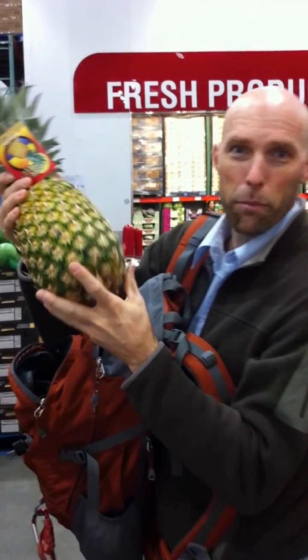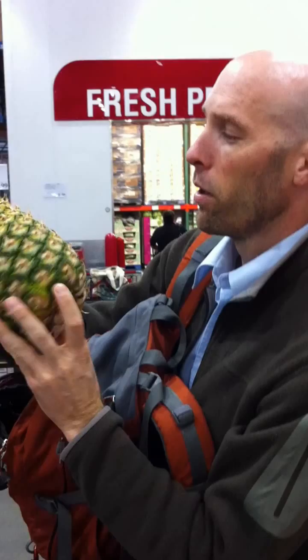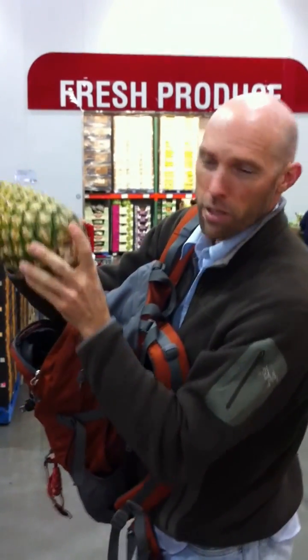All right, we're at Costco. I've got a pineapple, and because we're in the golden ratio unit, I'd like to illustrate how the rings on a pineapple follow a Fibonacci sequence.